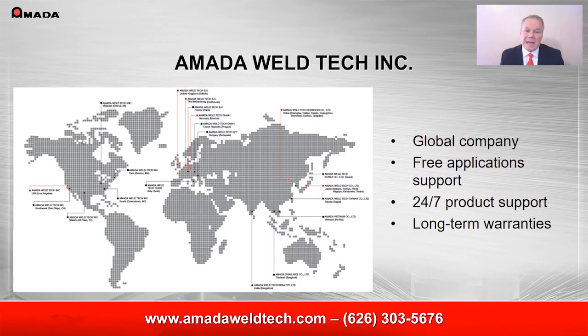Amata WeldTech offers free application support to confirm the ideal equipment and provide process validation for your design. We have labs to provide the support in the US, Europe, and Japan. In addition, we offer long-term support of our equipment anywhere in the world.